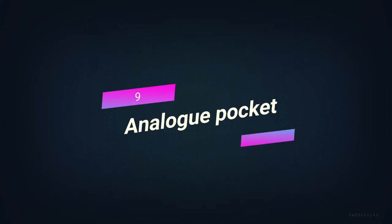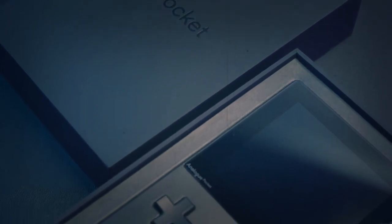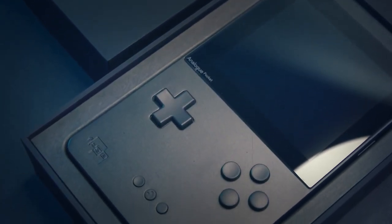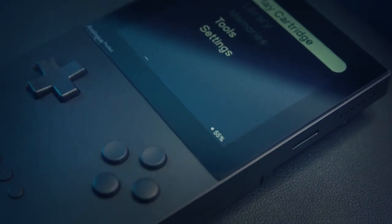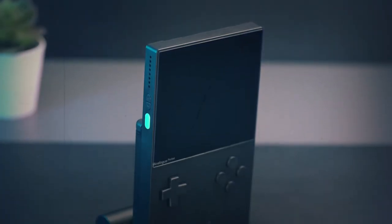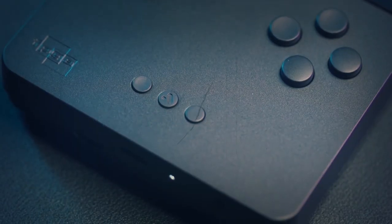Number 9. Analog Pocket. Analog, a company that makes third-party consoles, did a great job of their latest console by making it feel like it was made in the past. This handheld is a beautiful tribute to Nintendo's first portable game system, the Game Boy. As a tribute, it comes with over 2,750 games from all three Game Boys.